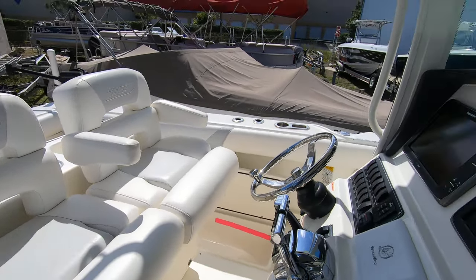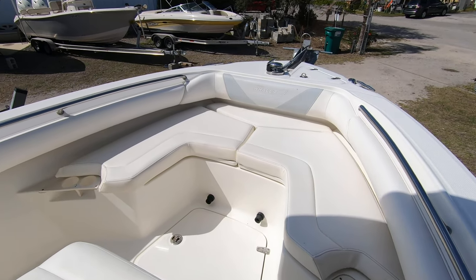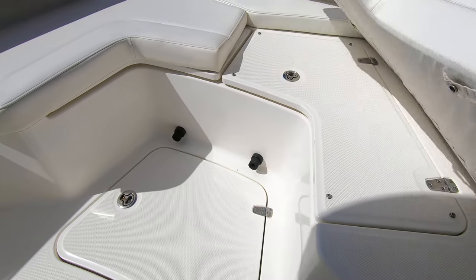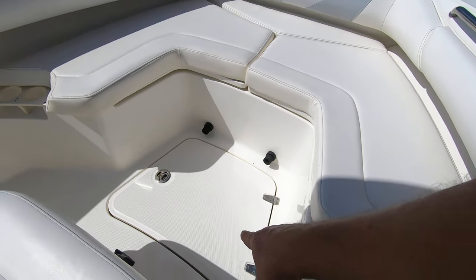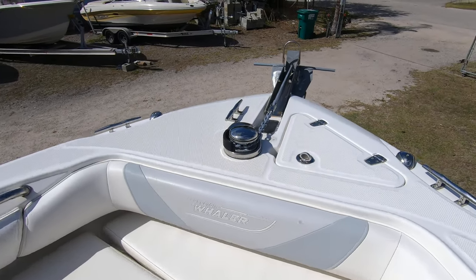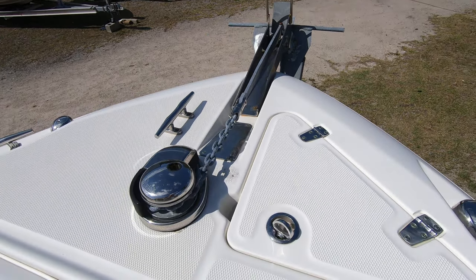Let's walk to the bow. There's plenty of bow seating with removable cushions, and underneath there's plenty of storage. There's also an in-deck storage area, plus your stainless steel anchor windlass and anchor locker.